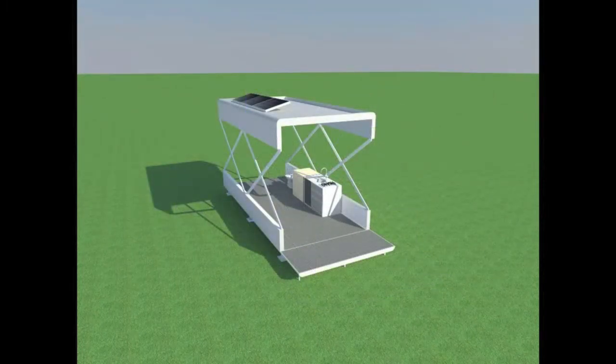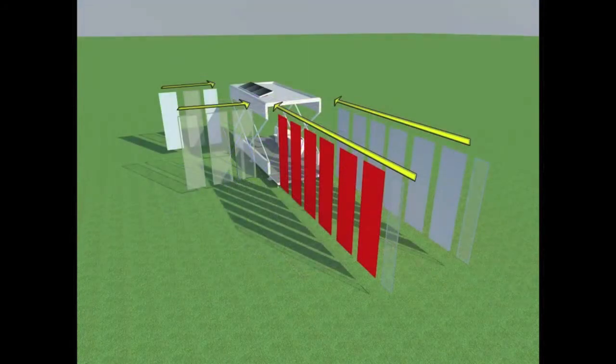The wardrobe, toilet, and kitchen furniture are already assembled inside the box. Once all walls are locked into place, the house is ready to be used.